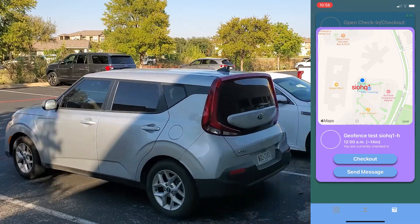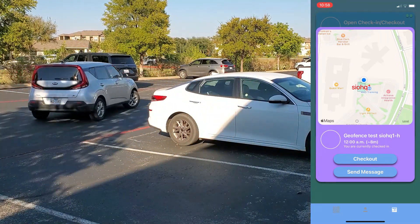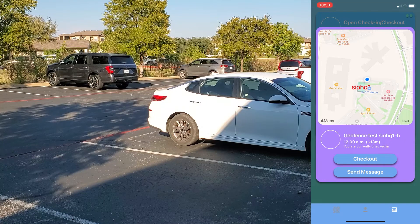Watch here as the GPS location is updated in real-time while the individual is in motion. Check-ins are instantly uploaded to the cloud where reporting is customizable and available in real-time.